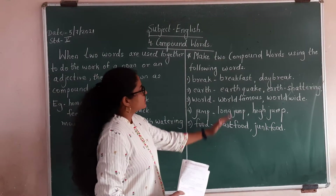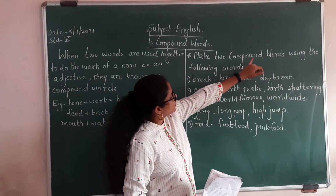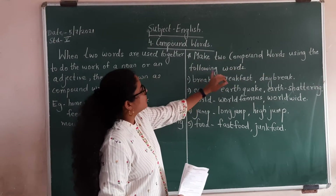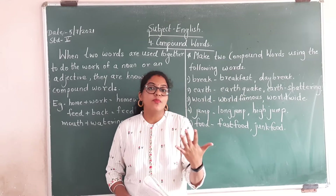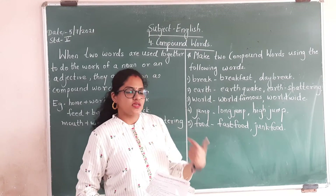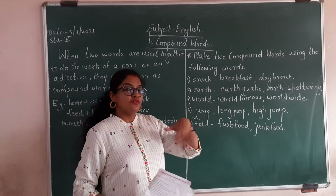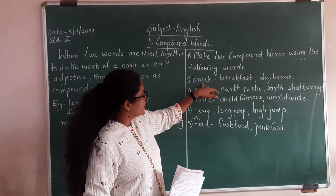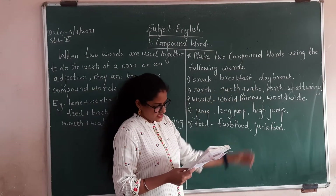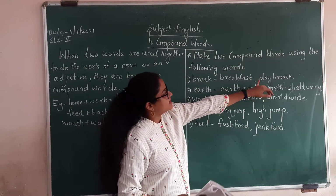Let us do some more examples. One word is 'break' — we need to make compound words. From break: breakfast and daybreak.